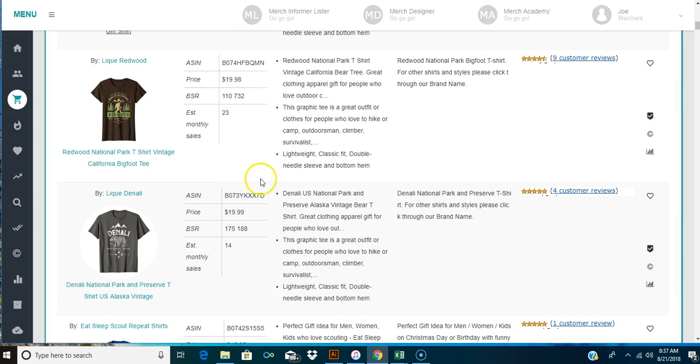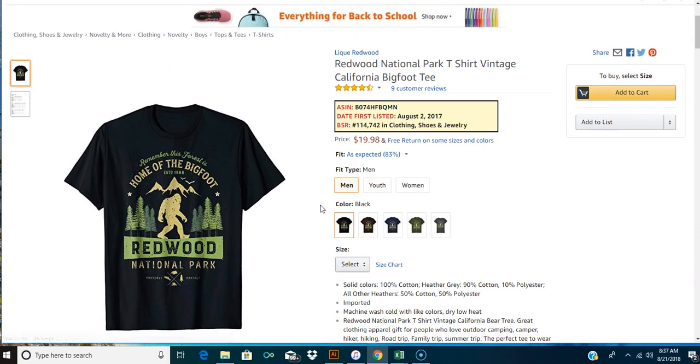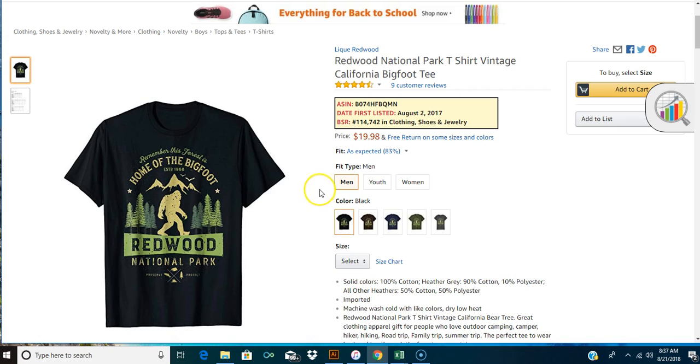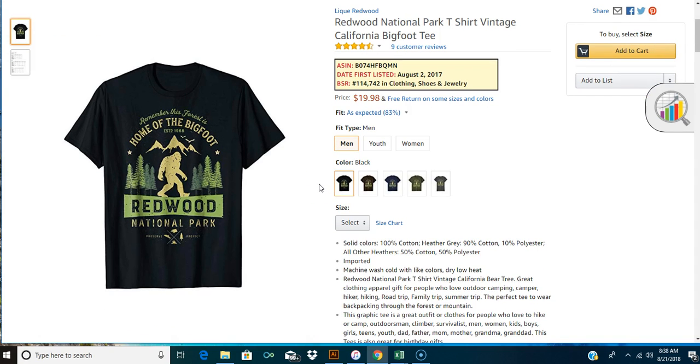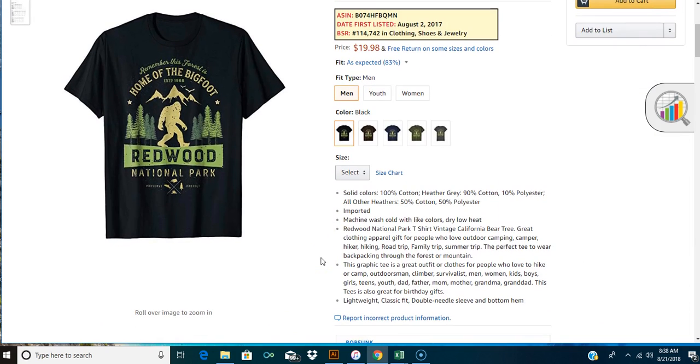Here's the next idea - 'remember the forest is home of the bigfoot, Redwood National Park.' I don't know if you can put national parks on shirts - I would have to look that up, so I'm not going to go with that right now. We're just looking at it, seeing what's there. Their bullet points say: 'Redwood National Park t-shirt, vintage California bear tree, great clothing apparel for people who love outdoor camping, camper, hiker, hiking, road trip, family trip, summer trip, this perfect tee to wear backpacking through the forest.'